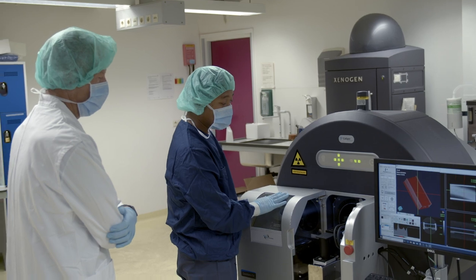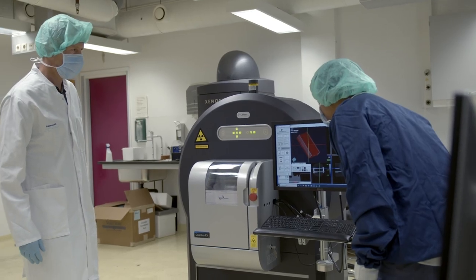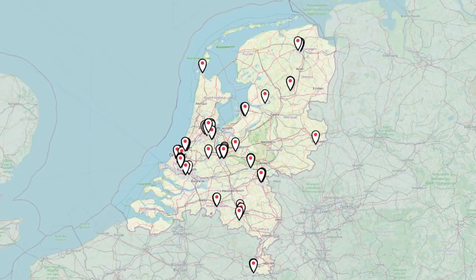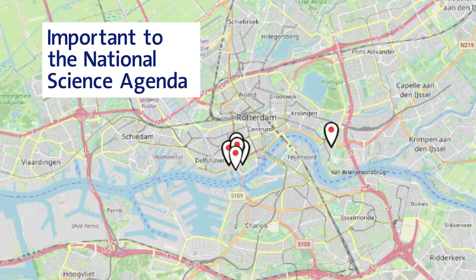We achieve innovation through ease of accessibility of the AMI for internal and external partners. We have been developing AMI since 2010 and are now proud to have been included on the ESFRI map of large-scale scientific infrastructure.